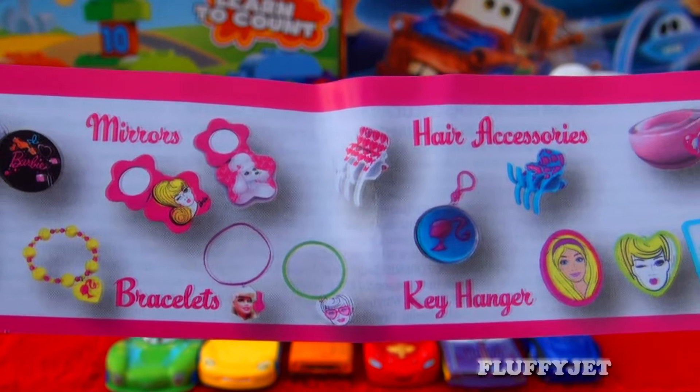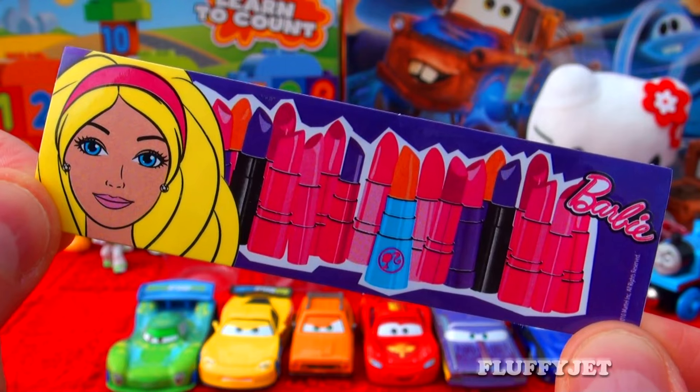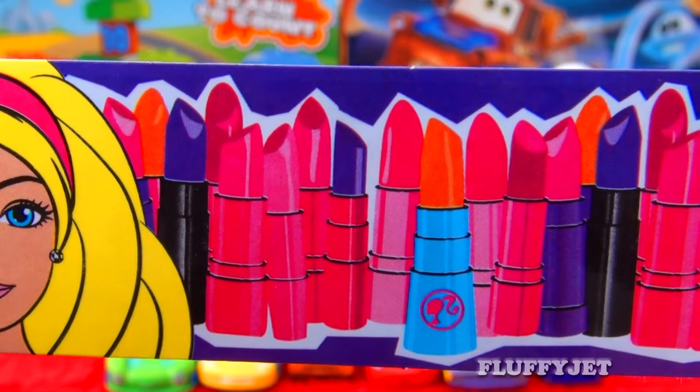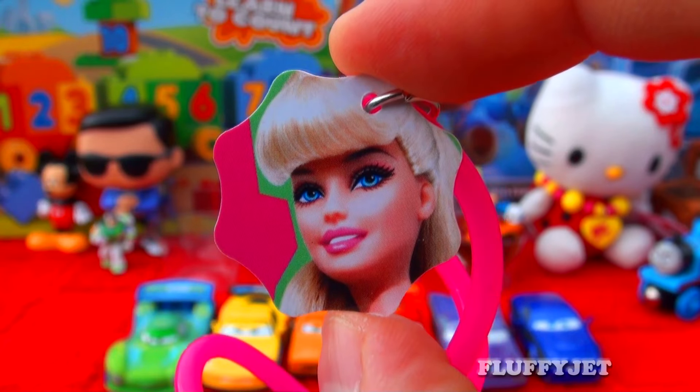The collectible balls look really good. Here we have some candy, an awesome sticker, and here we have a super awesome Barbie bracelet.